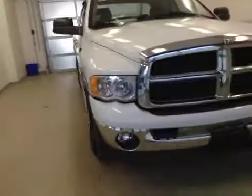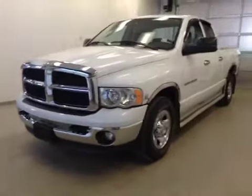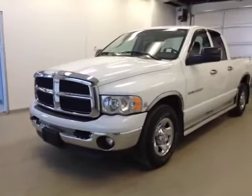Once again, this is stock number C41780, a 2005 Dodge Ram 2500, crew cab, four-wheel drive. Exterior color is white.